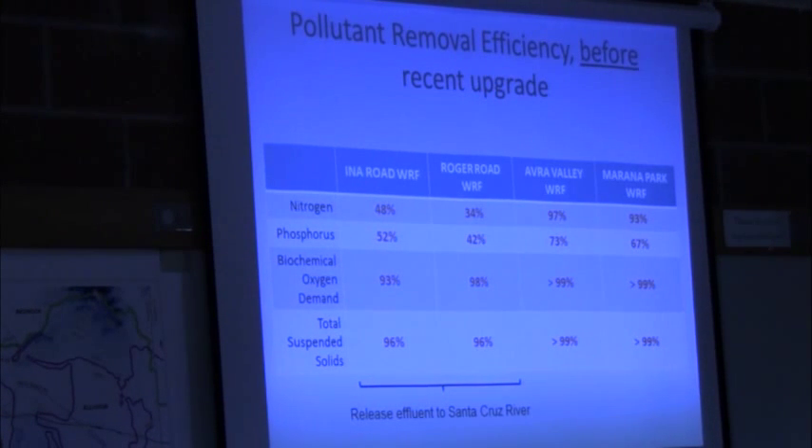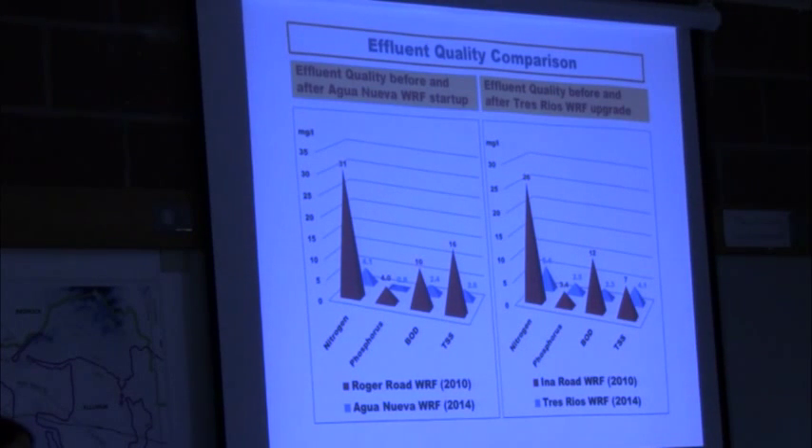With effluent, of course, there are challenges with water quality. This chart shows the pollutant removal efficiency prior to recent upgrades of the two treatment plants that release effluent into the stretch of the river. The original names of both treatment plants were Ina Road and Roger Road. Compared to newer facilities in other parts of the region, you can see that they didn't have as high efficiency removing nutrients, which are naturally much higher in our wastewater. If the system becomes overloaded, the efficiency goes down even more. But the treatment plants were recently upgraded, so we know that water quality is improving.